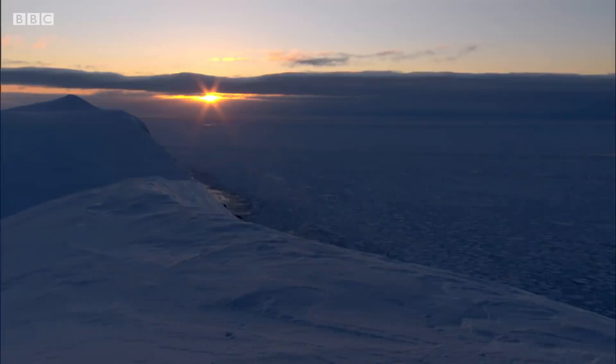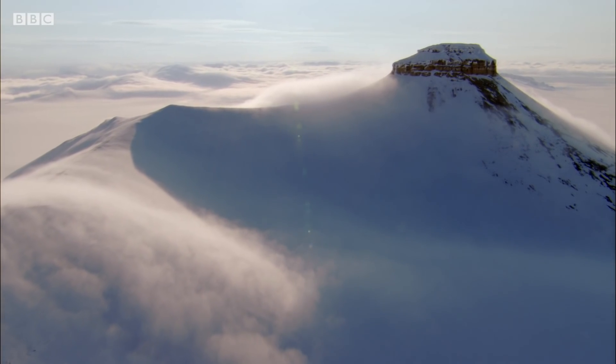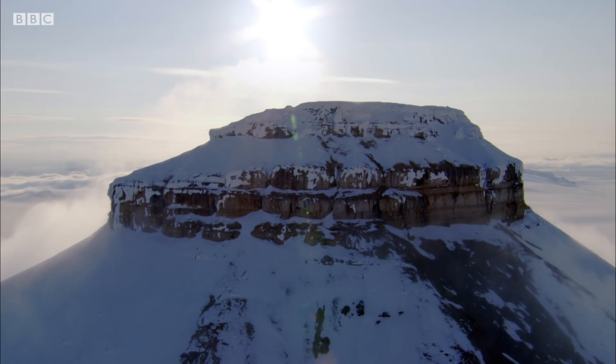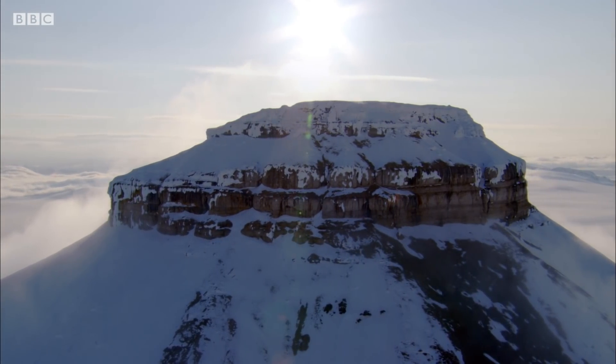But if you're cold-blooded, you rely on a daily dose of sun to warm up your insides. So reptiles and insects generally fare better in the cold when they're small.